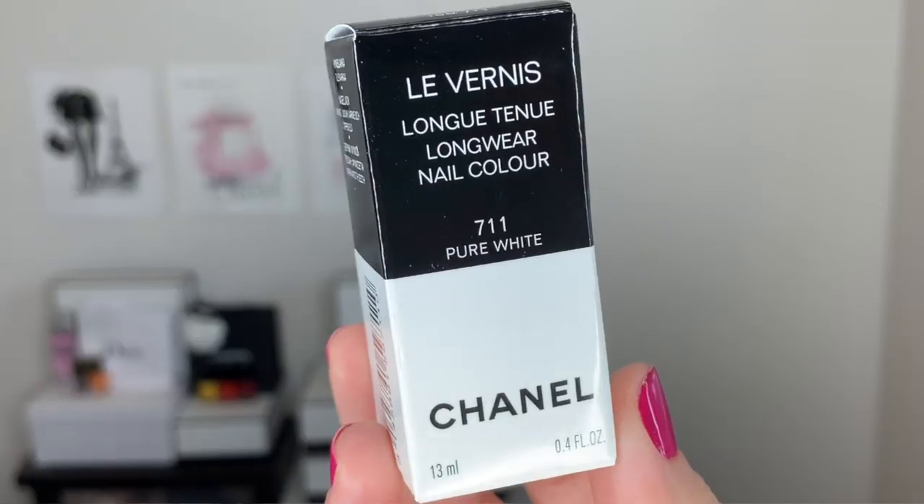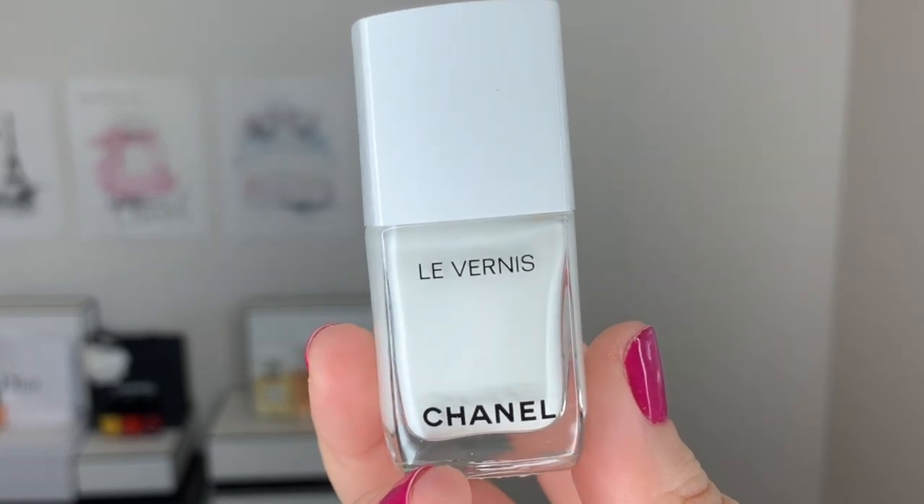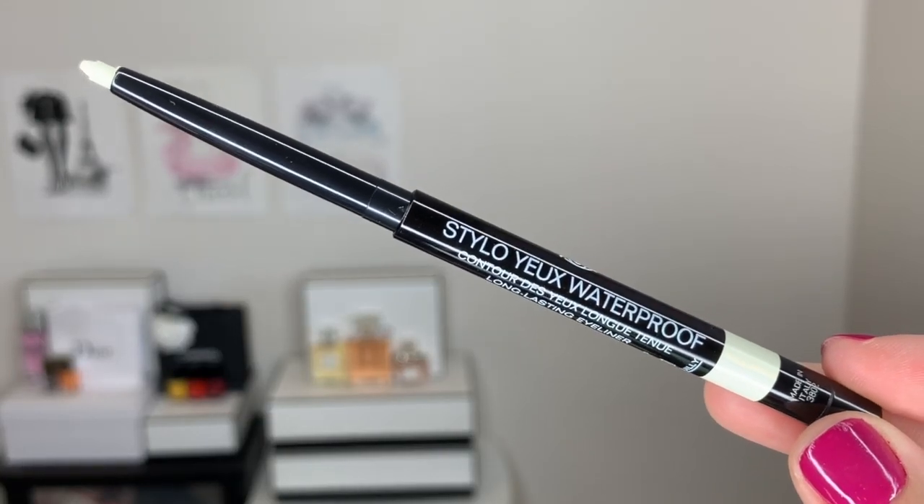I also picked up one of the brand new nail polishes. This one again has the very interesting black and white packaging on the outside. I picked up No. 711 Pure White. I just love a white manicure, a white pedicure. I'm surprised they didn't come out with this earlier in the summer, like maybe late spring, early summer, because a white pedicure or white manicure screams summer to me. It's still very hot — even though we're talking about the fall collection, it is still a heat wave in Montreal — and I'm sure I'll have use for this white nail polish.